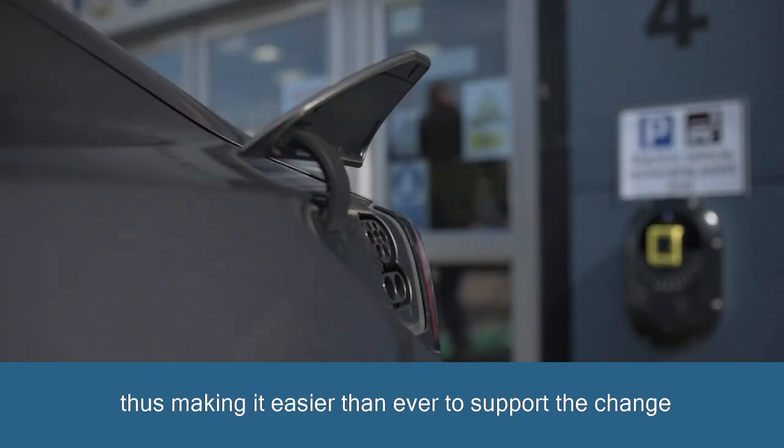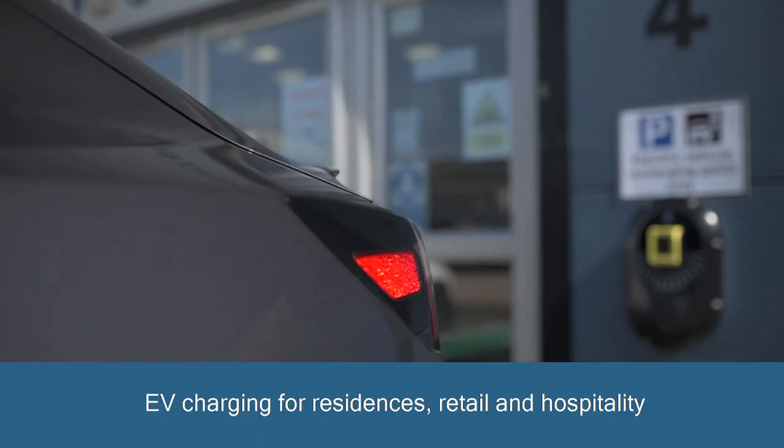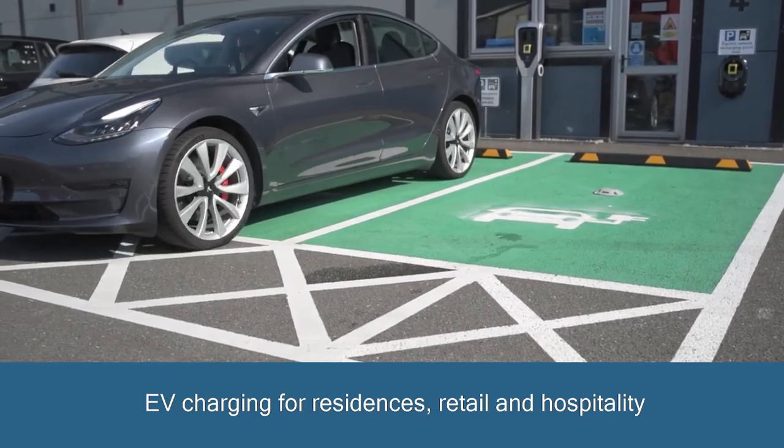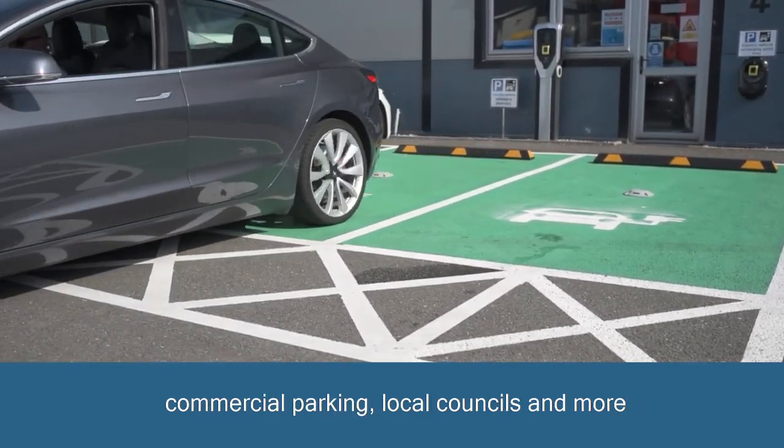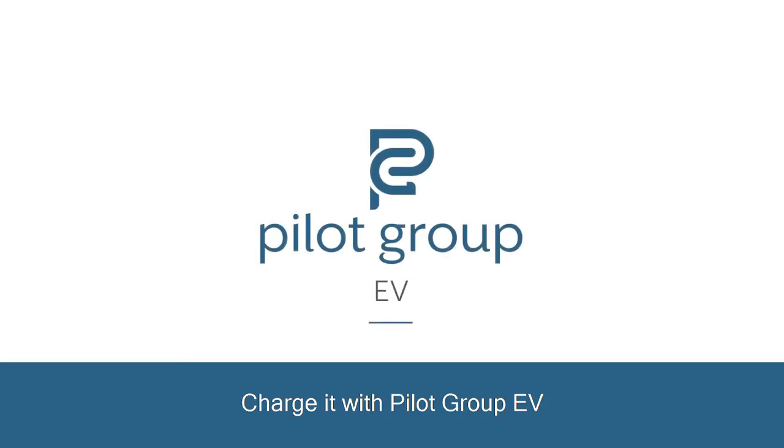This makes it easier than ever to support the change to a carbon neutral future. EV charging for residents, retail and hospitality, commercial parking, local councils and more. Charge it with Pilot Group EV.